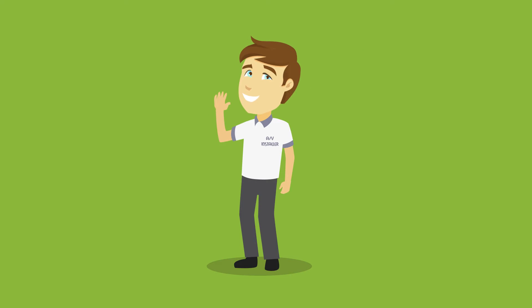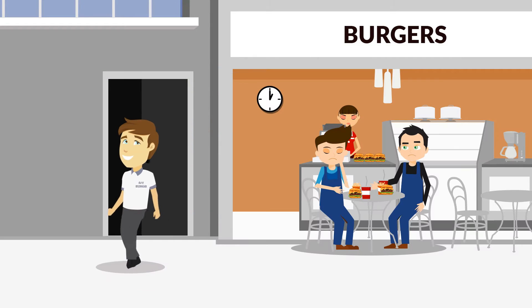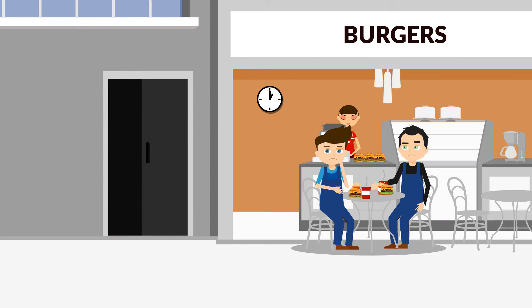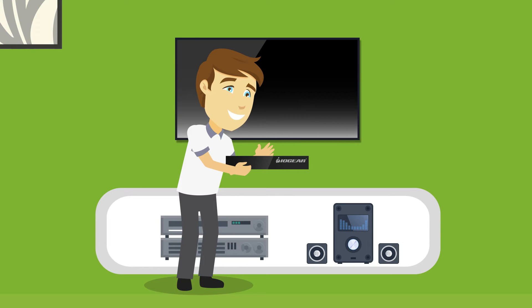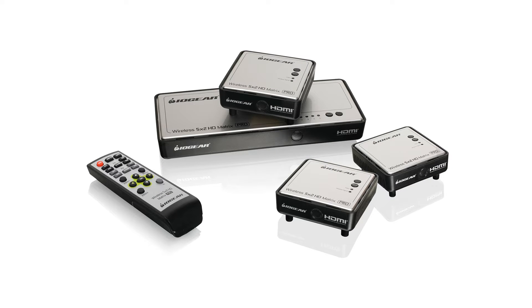Dave installs AV solutions for individuals and businesses in his area, and unlike the other installers in town, Dave's always in demand. They wish they knew his secret, but it's really simple. Dave uses wireless HDMI solutions from IOGEAR.